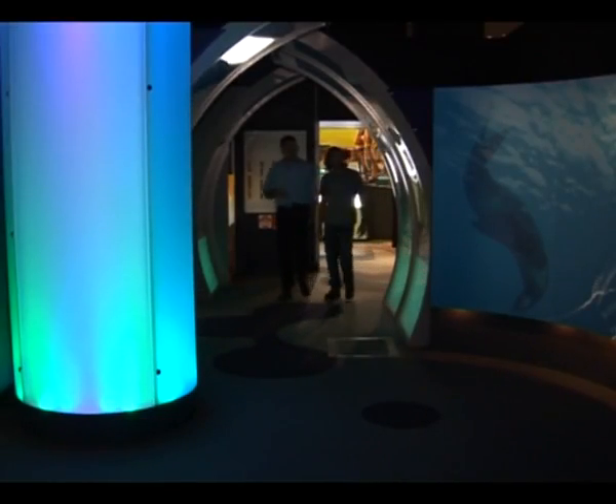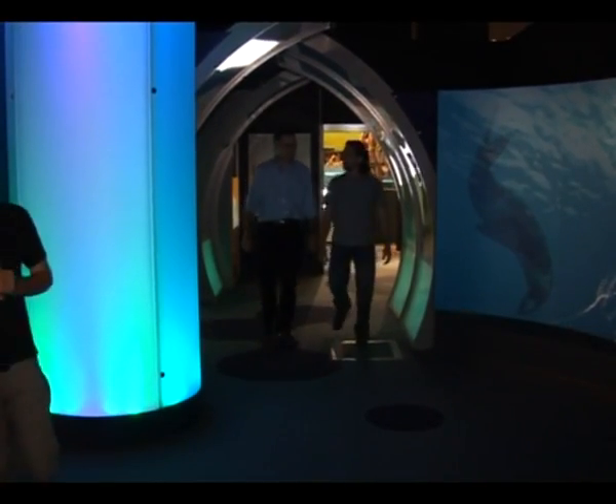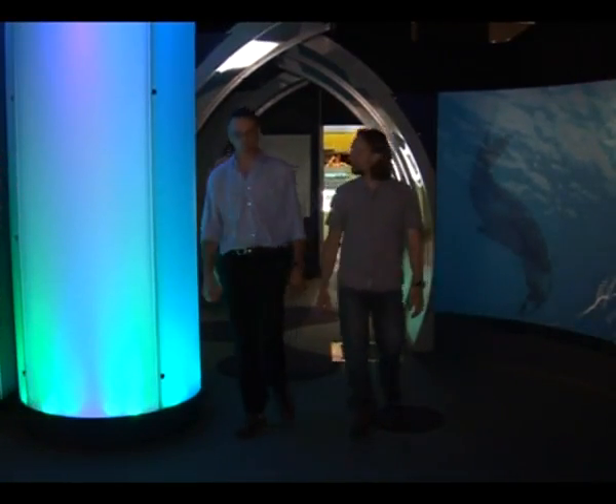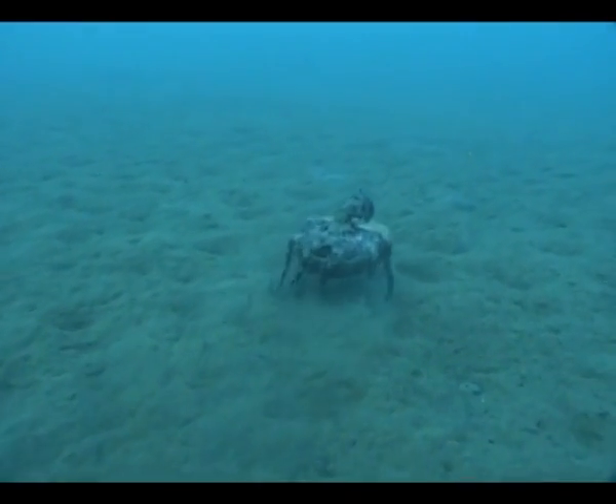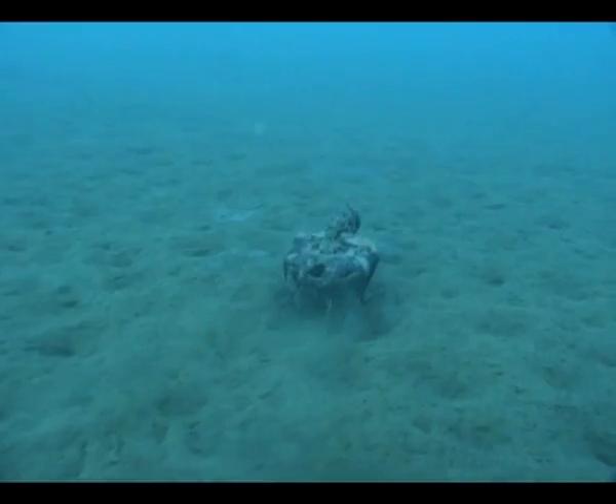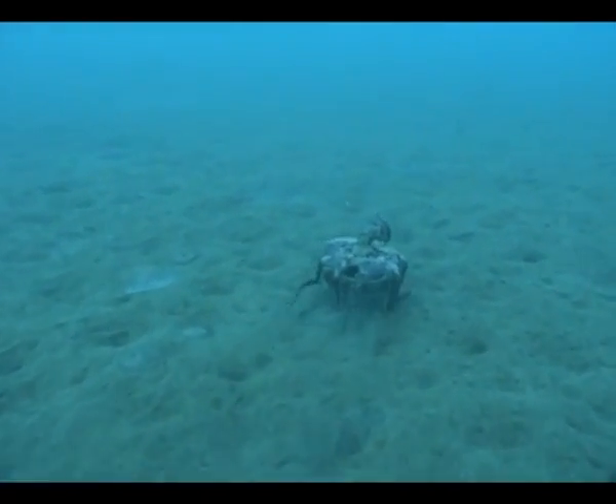Working with his colleague Dr. Mark Norman, Julian has spent more than 500 hours under water studying the veined octopus. After talking with Dr. Tom Tregenza of the University of Exeter, they became aware of the significance of what they had seen.